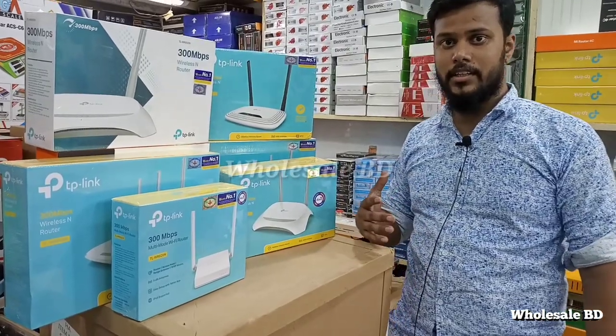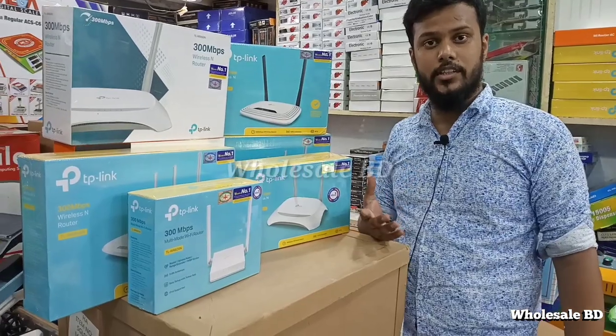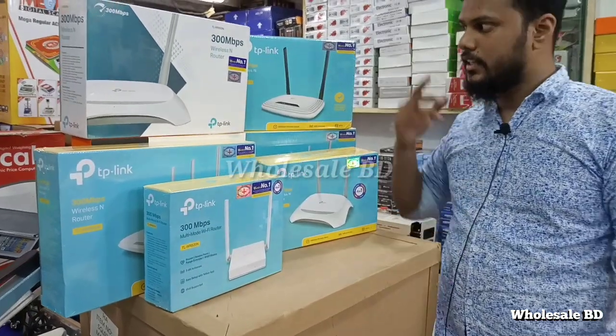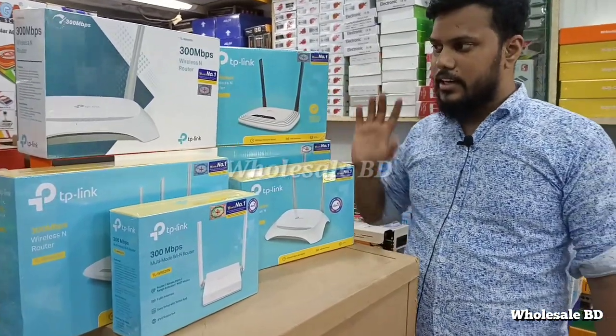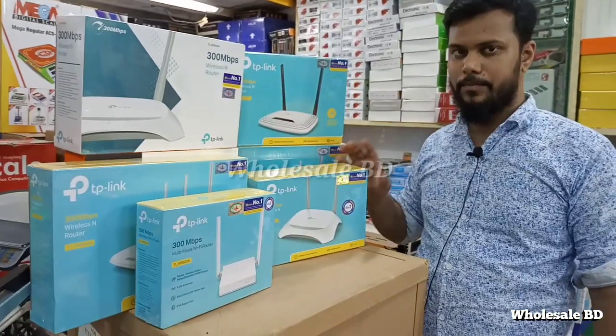When we have a router, we have a lot of people who use the TP-Link, Tenda, and MI router. It's all original.